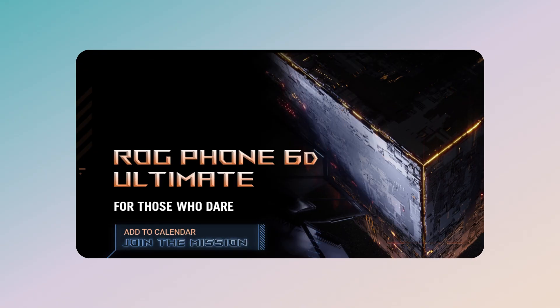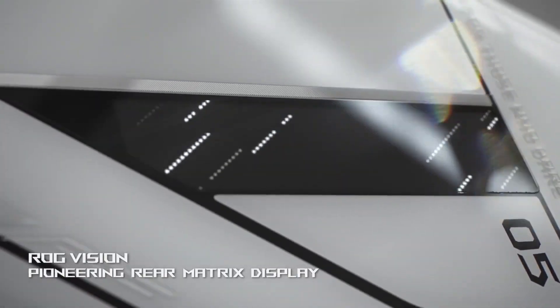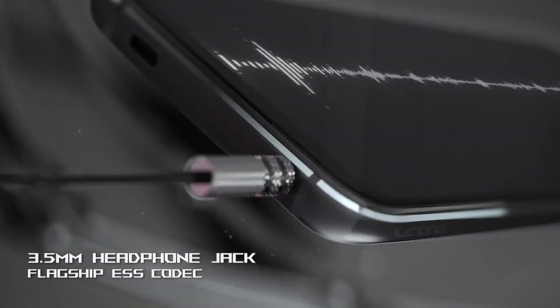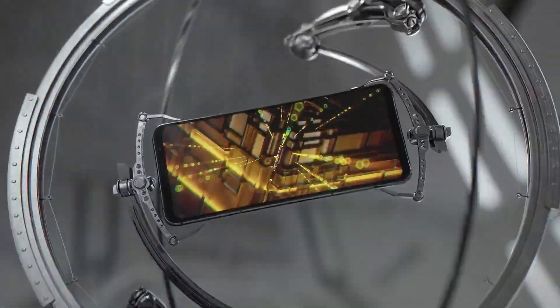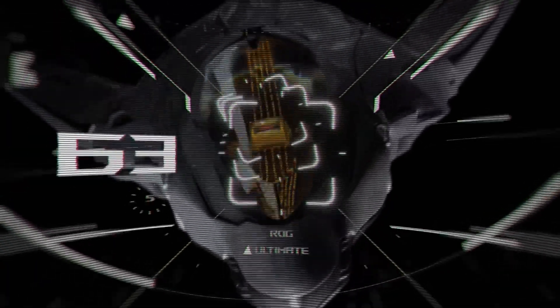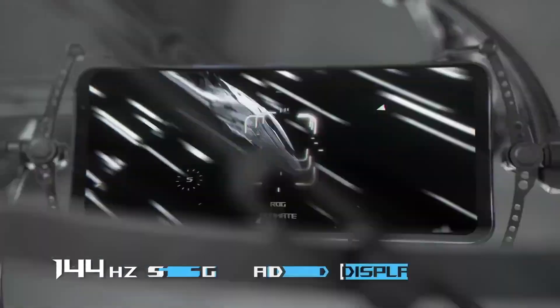This is not the first time we are getting an ROG Phone with 'Ultimate' in its name. In fact, last year we got not only the ROG Phone 5 and 5 Pro but also the ROG Phone 5 Ultimate. Last year's ROG Phone 5 Ultimate was different from the other two phones in just the aesthetics and the storage options — the rest of the specifications were the same.